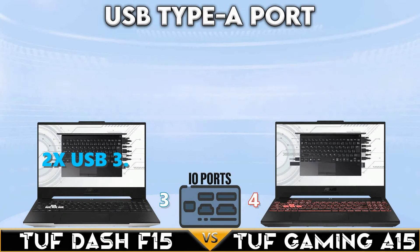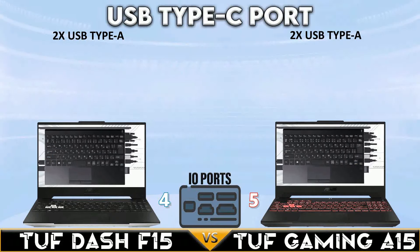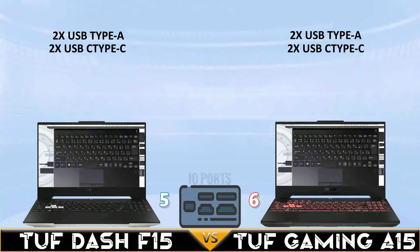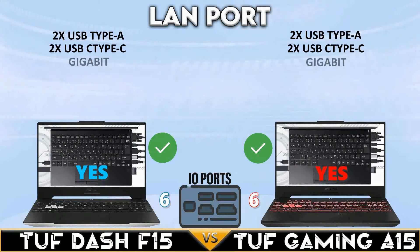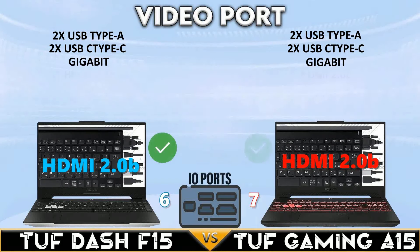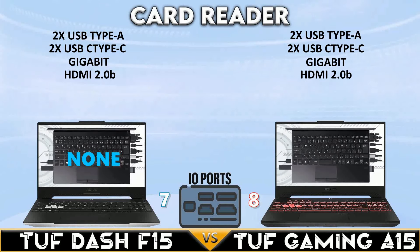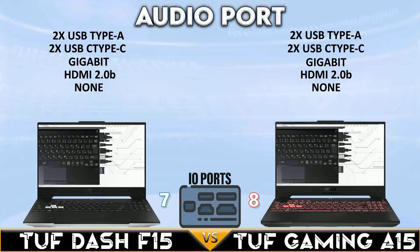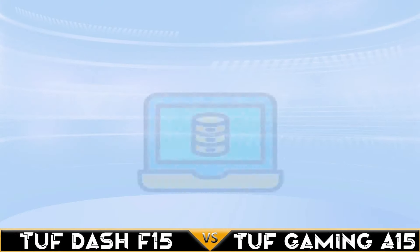For I/O ports, both laptops have two USB Type-A ports and two USB Type-C ports. Both have a gigabit LAN port and HDMI 2.0b. Neither has a card reader, but both gaming laptops include a 3.5mm combo audio jack.